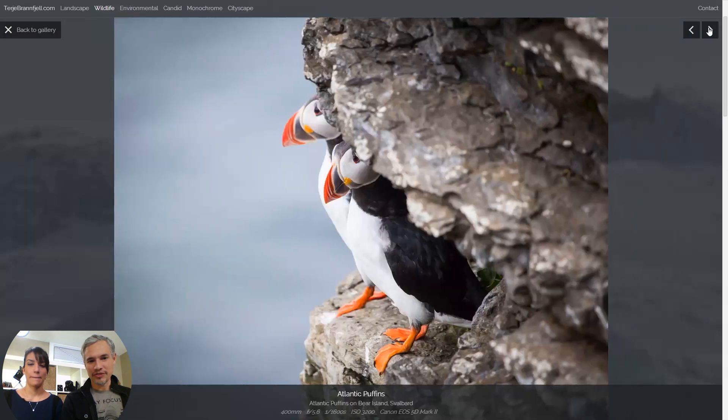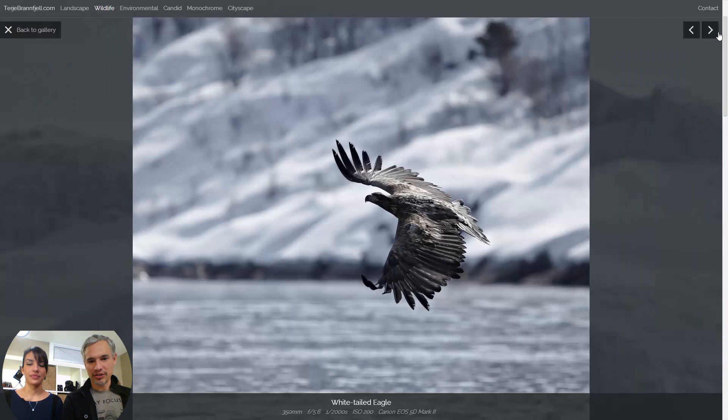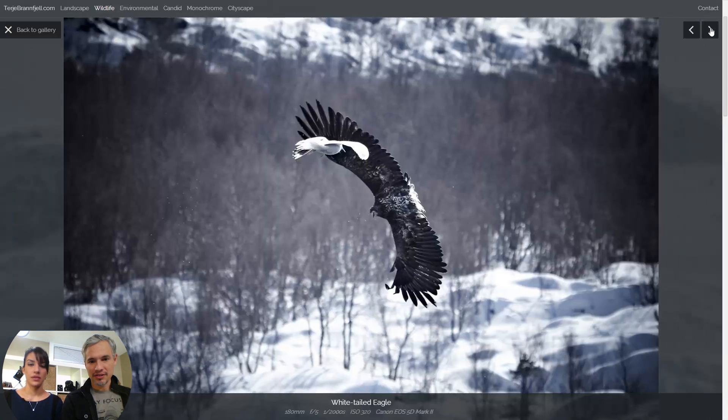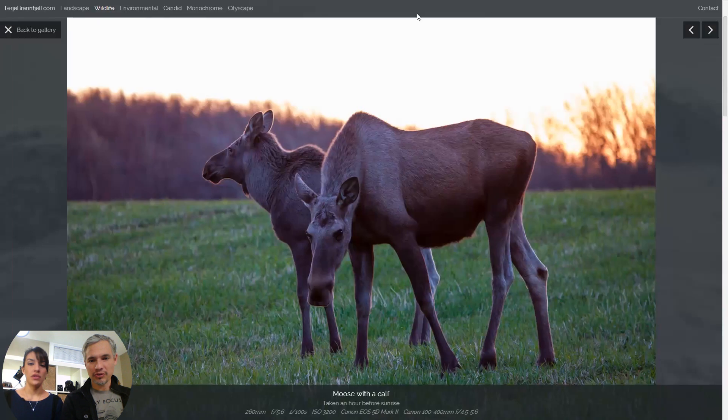We have a lot of puffins here — I'd probably narrow that down to one puffin picture. There's also a golden eagle — a white-tailed eagle. These have titles, that's good. Beautiful pictures. I would just narrow it down: one picture per species. Just put your best one up.